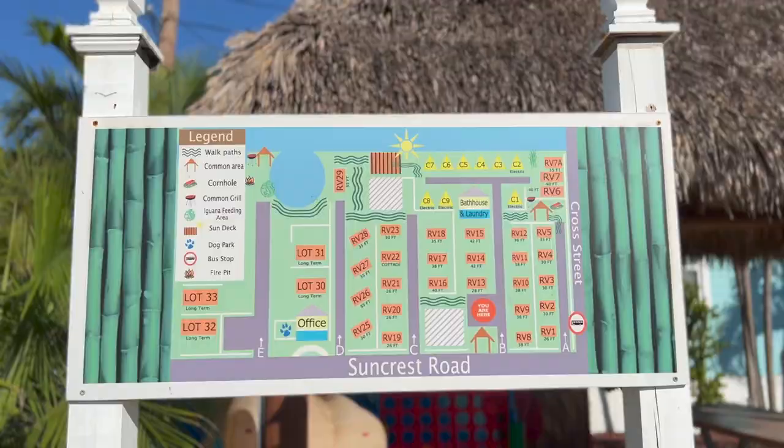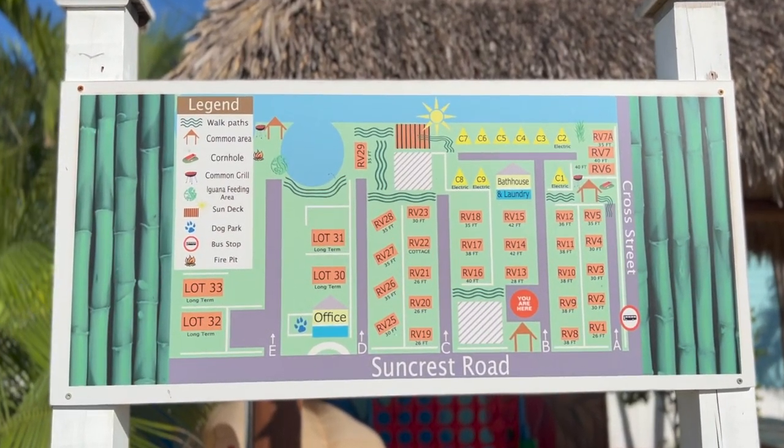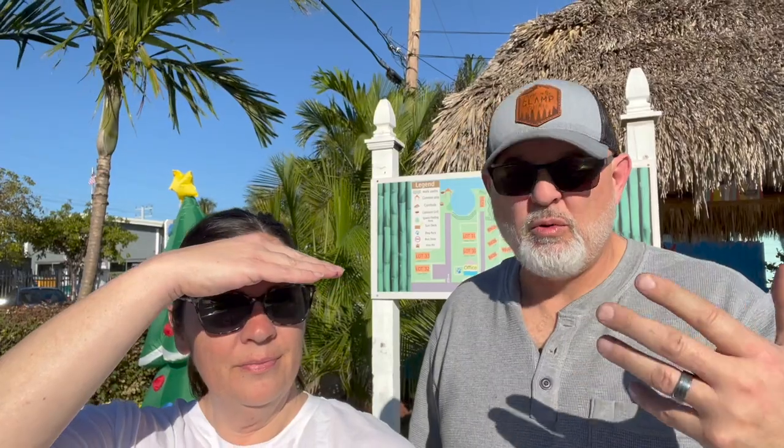You can kind of see the map behind us — here's a little bit of the layout. One of the unique features is how you have to enter this campground.